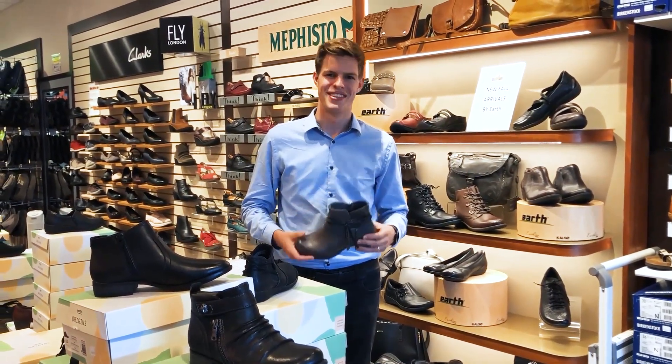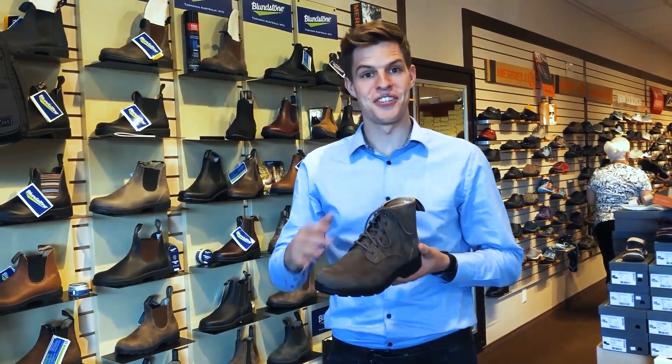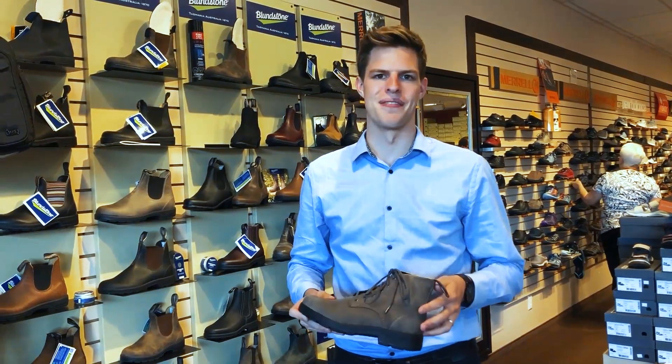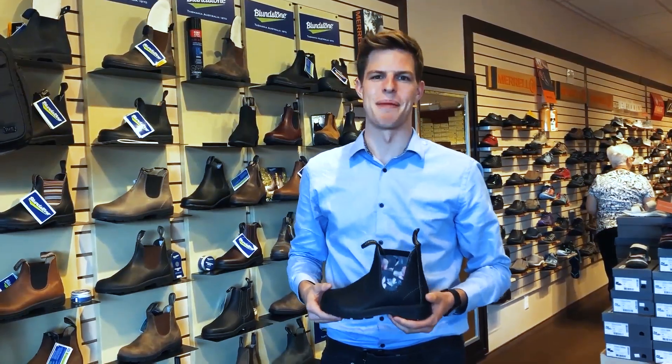Blundstone also has some new styles to choose from. The 1937 features laces and nubuck leather, but comes in their classic rustic brown. And the 1976 features flowers on the elastic, so it'll definitely put some spring into your step.